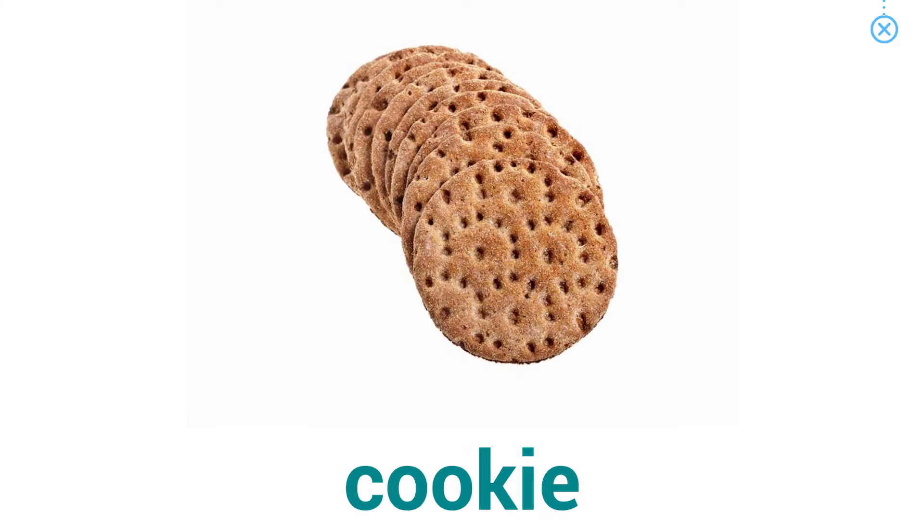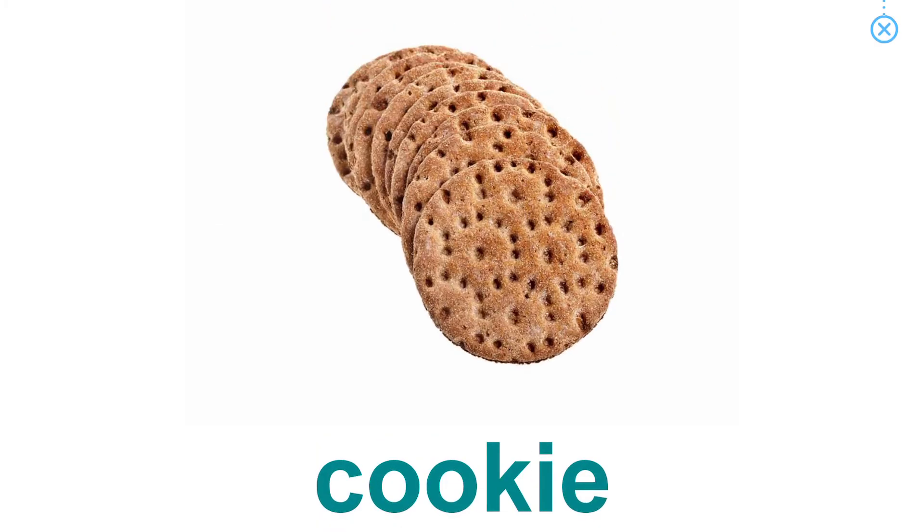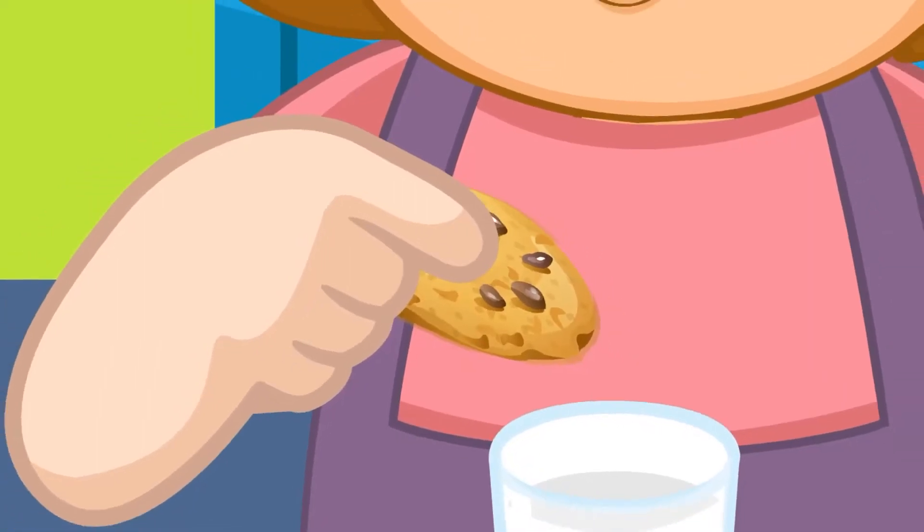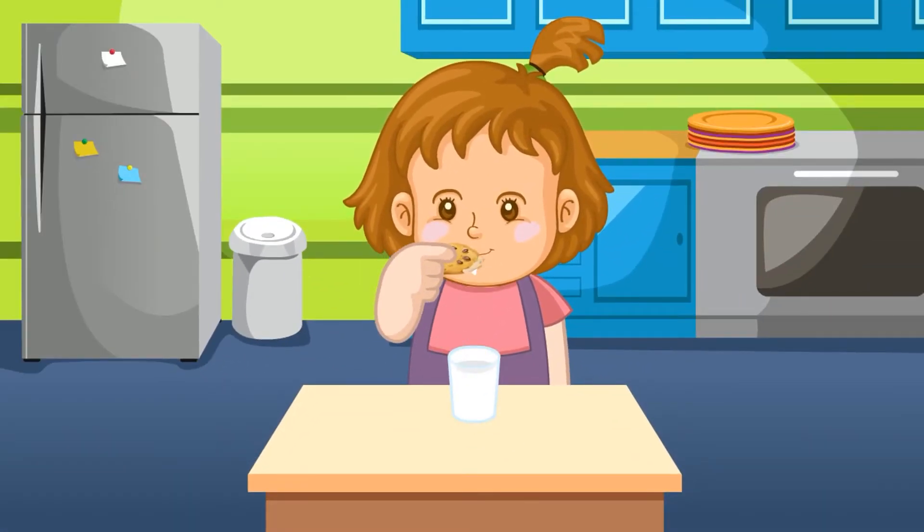Cookie. Jean dips her cookie into the milk.